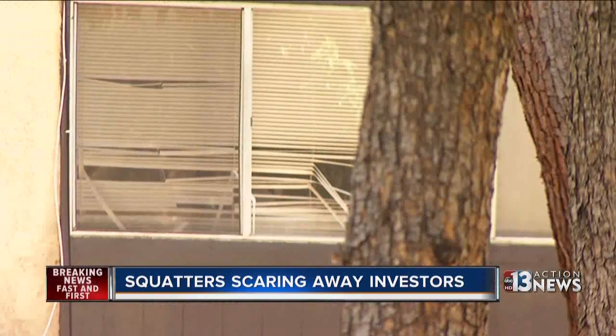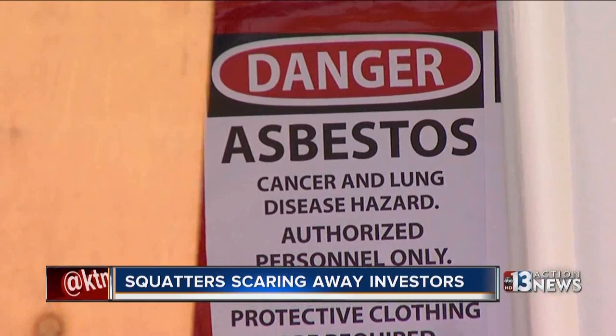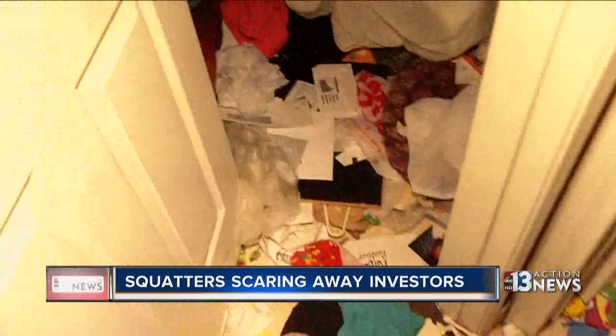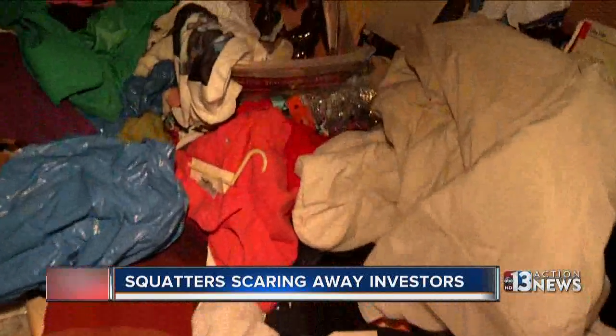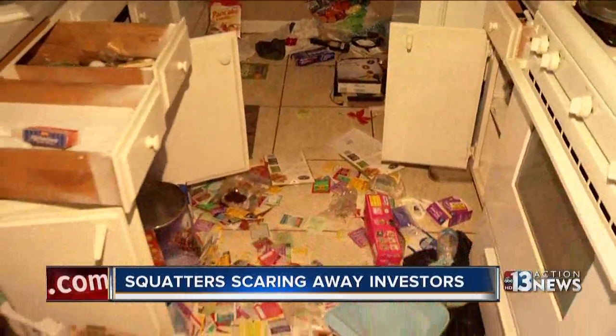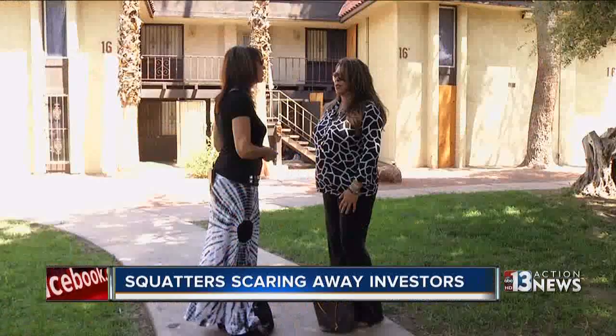While residents like Pat are leaving, property owners are faced with big bills to fix the damage — everything has been completely ransacked. One investor who Julia represents owned 15 properties. He sunk a lot of money into the Las Vegas economy but is calling it quits because of squatters. "He just said sell them all. Get rid of them. I can't do this anymore."